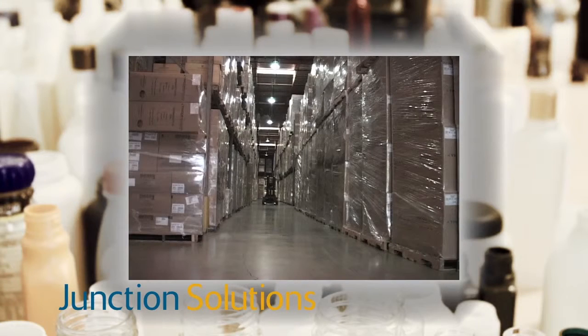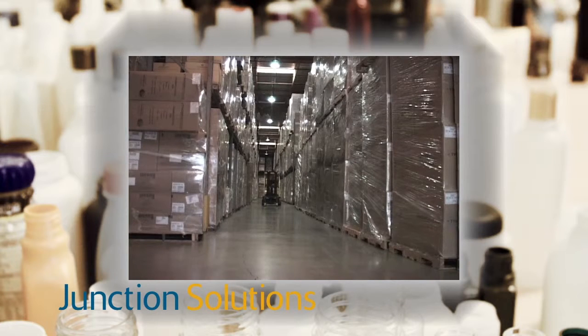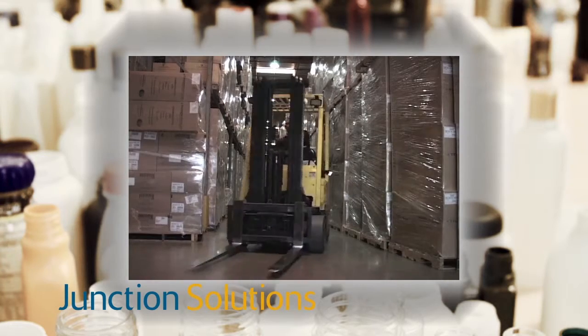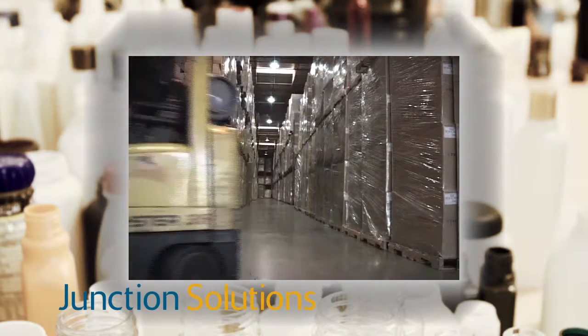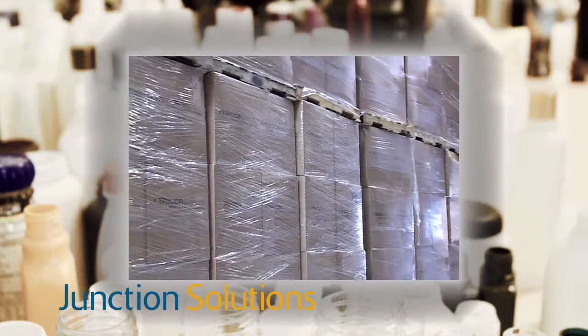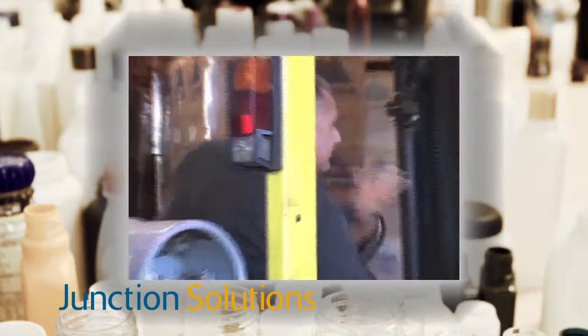We are using their warehouse management solution. We have automated our warehouses extensively. All of the warehouse functionality is done on an RF gun. We are using the Junction solution for wireless warehouse and warehouse management, and that's worked very well for us.